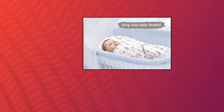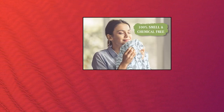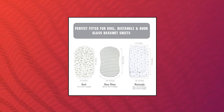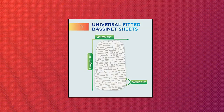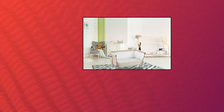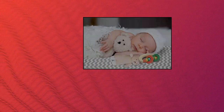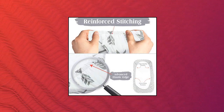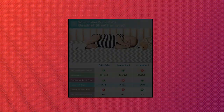Baby Bassinet Sheet Set for Boy and Girl. Parents say this bassinet bedding fitted sheet set's snuggly soft jersey cotton makes the difference between a happily sleeping infant or one that keeps mom or dad up all night, with plenty left over to buy fun baby essentials. Reinforced stitched, lifelong durable bassinet cover sheets fit on oval, hourglass and rectangle bassinet mattress pads, and release stains easily, washing to like-new condition without stretching, shrinking or fading.